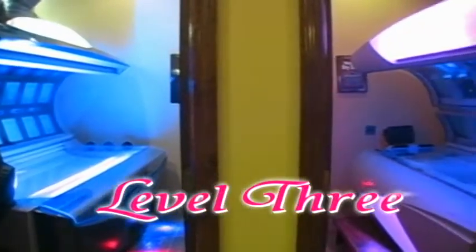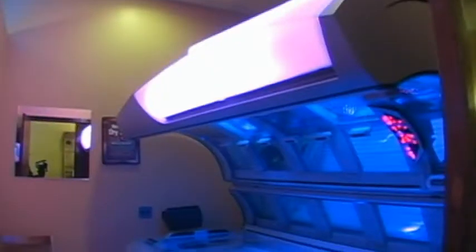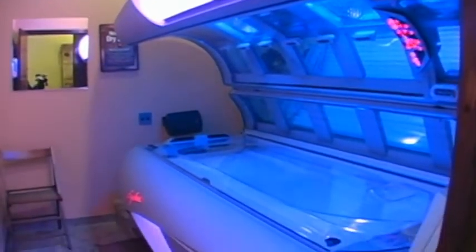Level 3 luxury class where performance, class, and luxury meet. Relax and enjoy the most luxurious tanning systems ever with every option imaginable including aromatherapy, cooling body misters, and more. Enjoy!